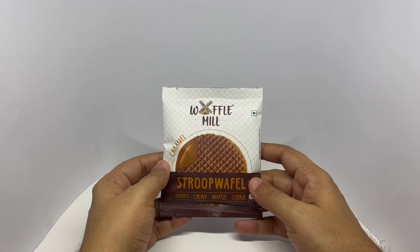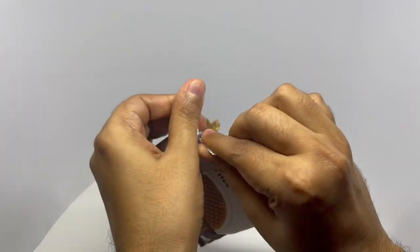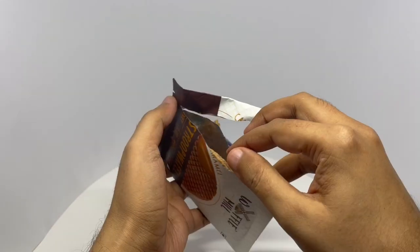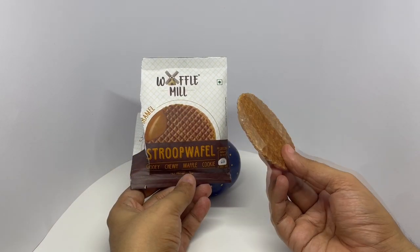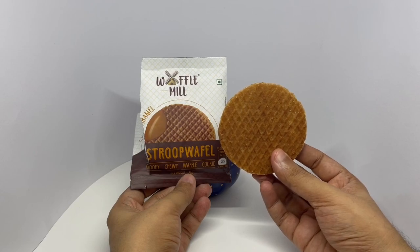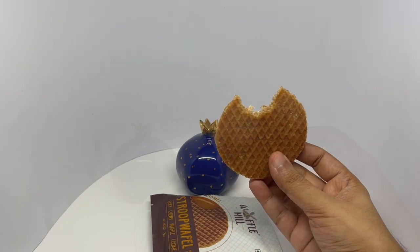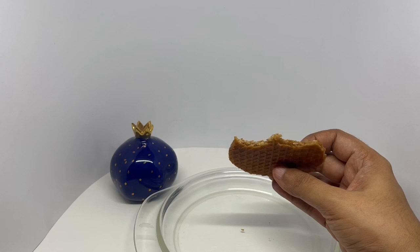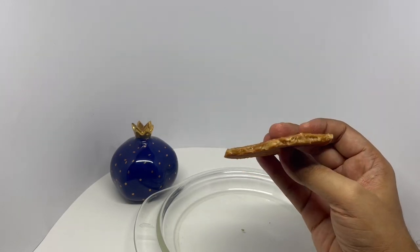So let's taste it. If you slightly warm this up, you get a gooey caramel. I think we need to warm it up. That's how it looks when it's warm.